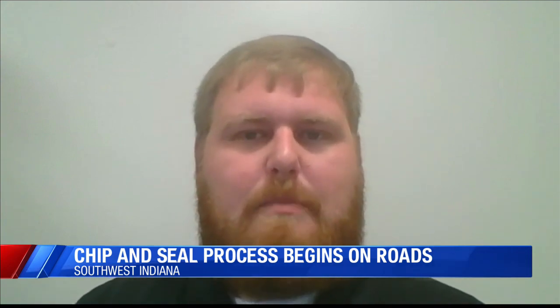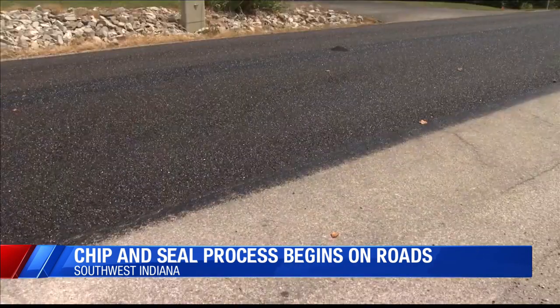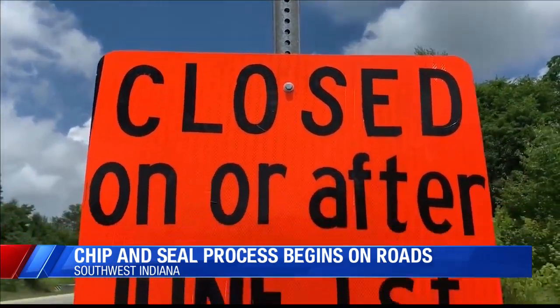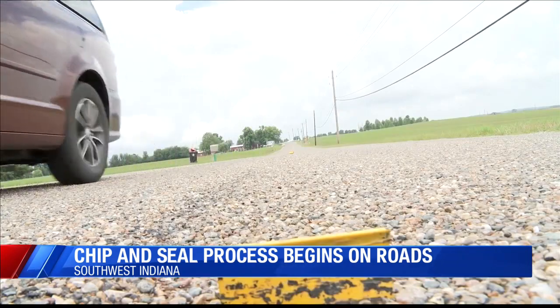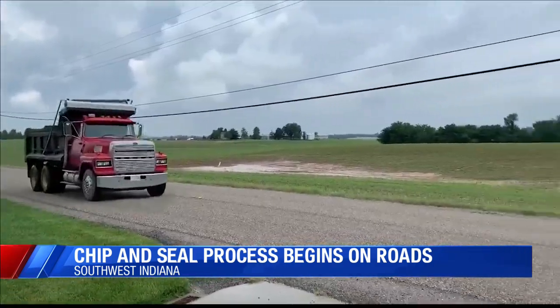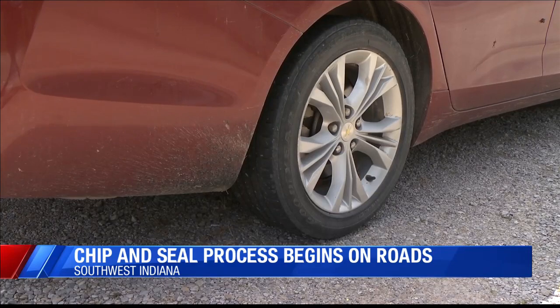It also allows the state to focus on projects that need more immediate attention. INDOT is also using chip and seal on other projects like State Road 162 in Spencer County. About two years ago, some residents in Vanderburgh County voiced concerns about damage to their vehicles from similar work on Highway 65.